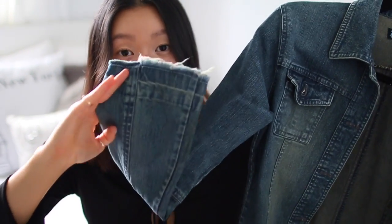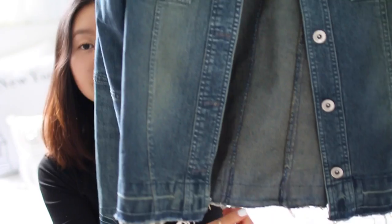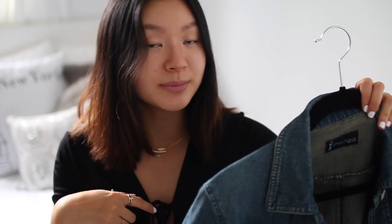I forgot to show this in my last thrift haul but I'm showing it now because I absolutely love it — it's another denim piece. This one is different because the sleeves are flared and the bottom is all ripped. It's so different and cool. I may add some patches to the back or do something with it, so if you have any suggestions on what I should do with this jacket, please leave it in the comments below.